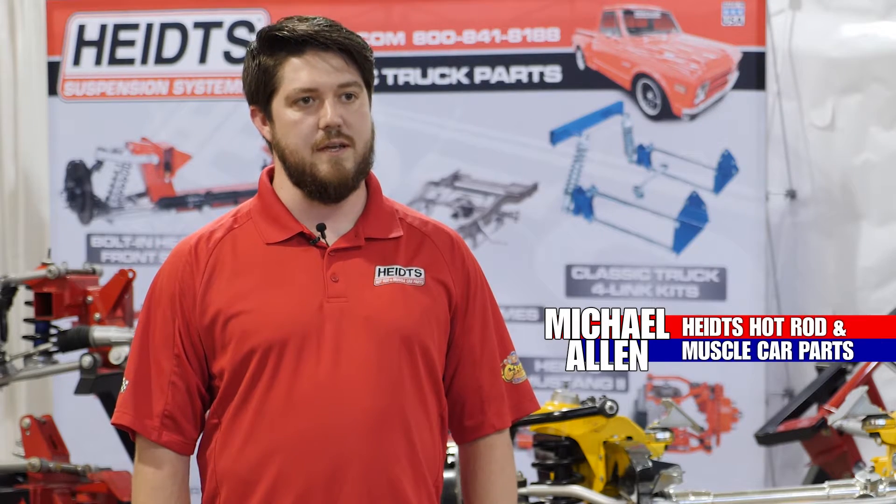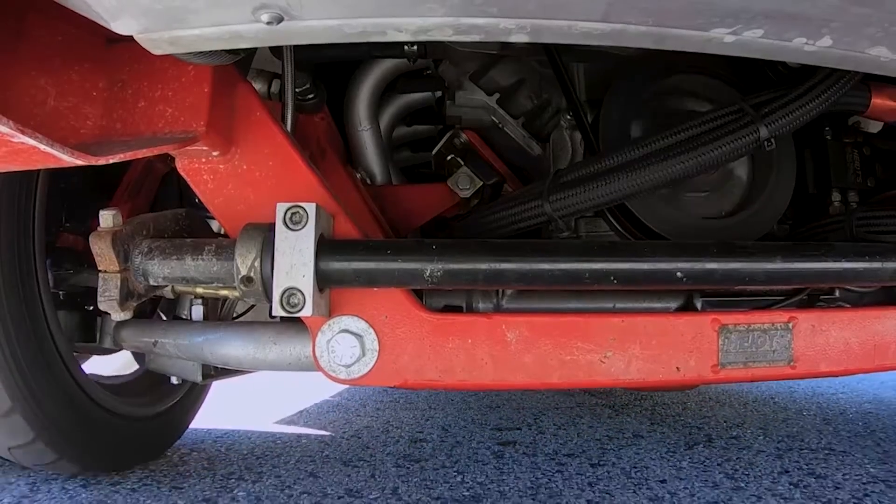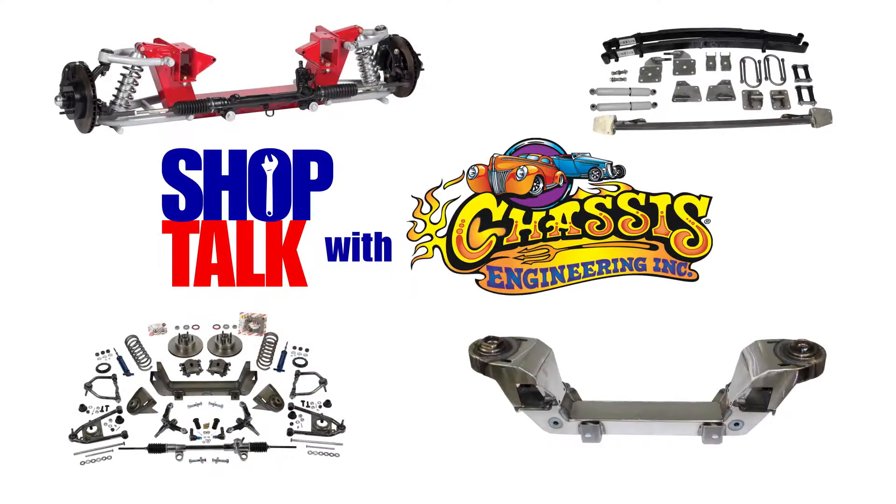I'm Michael Allen from the sales and technical side of Heights Hot Rod and Muscle Car Parts. In 2018, Chassis Engineering was acquired by Heights Hot Rod and Muscle Car Parts, joining Alston Race Cars and American Performance Shots.